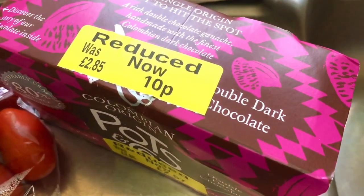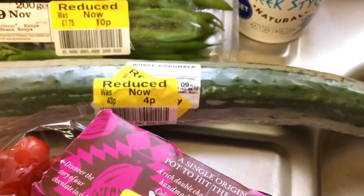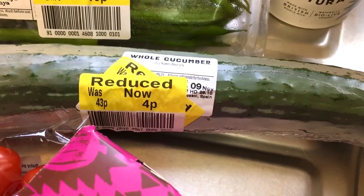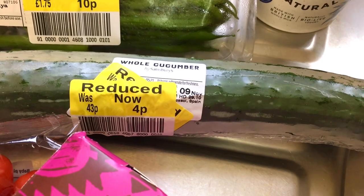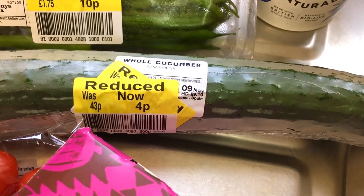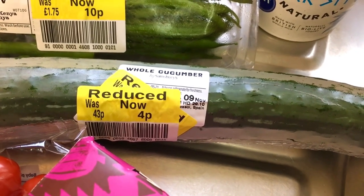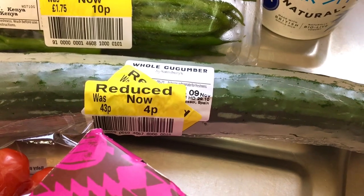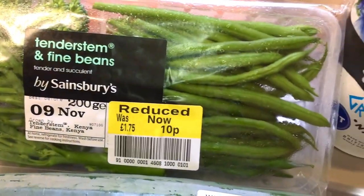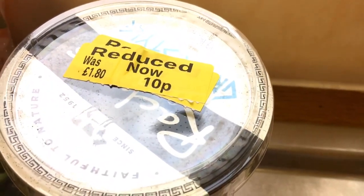Some tomatoes for 16p, and look at this bit of indulgence - from £2.85 down to 10 pence! And look at this: a whole cucumber was 4p. Even when you're looking at reduced things, check how much they're reducing things to - a whole cucumber for 4p, when half a cucumber was 10 pence, so I got the whole one. The fine beans and broccoli were 10 pence, and this lovely Rachel's yoghurt 10 pence.